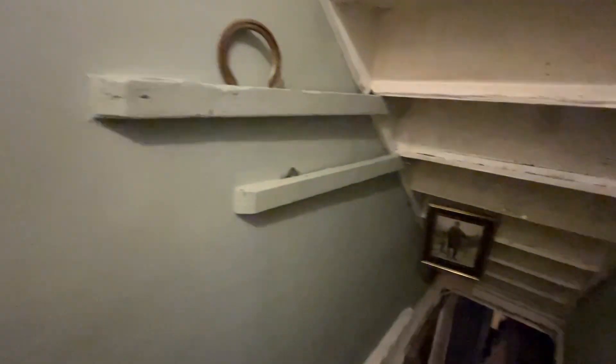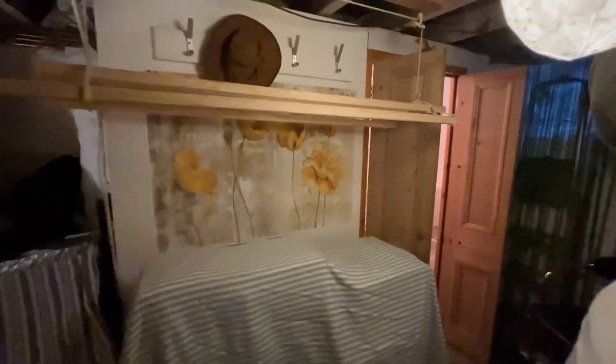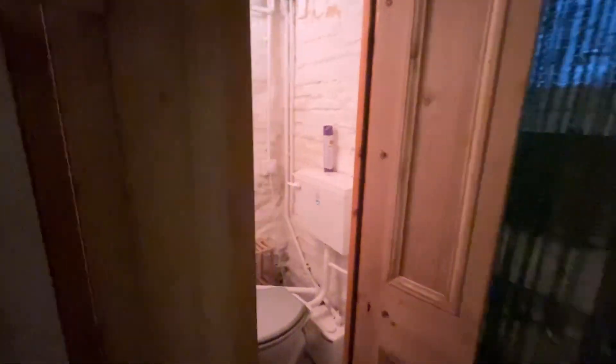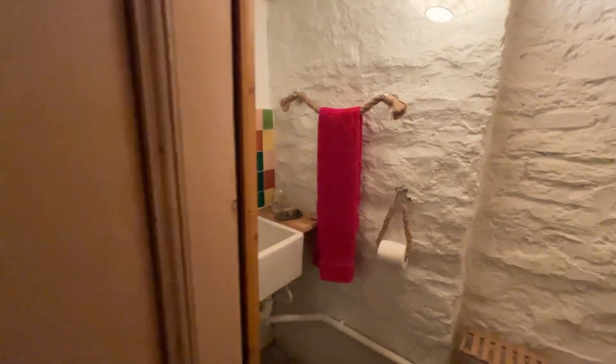Coming down into the cellar — this cellar is very well thought out. As you come down you've got a room here and then an additional space as well. Our clients are in the process of packing up. You have the benefit down here of a WC and sink with hot and cold running water, so you could potentially add another shower space down here if you wish to do so.